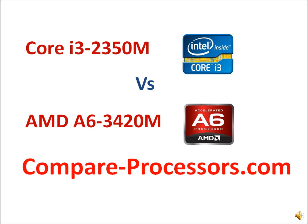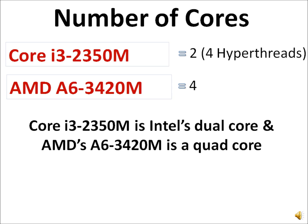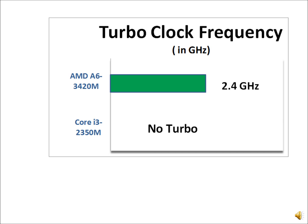Let's take a look at the Intel Core i3-2350M compared to the AMD A6-3420M. Both are entry to mid-level notebook processors. The Core i3-2350M clocks higher at 2.3 GHz versus 1.5 GHz for the AMD A6. However, the Core i3-2350M is a dual core while the A6 is a quad core, so the lower frequency versus more cores tend to balance each other out, and we should see pretty similar performance.